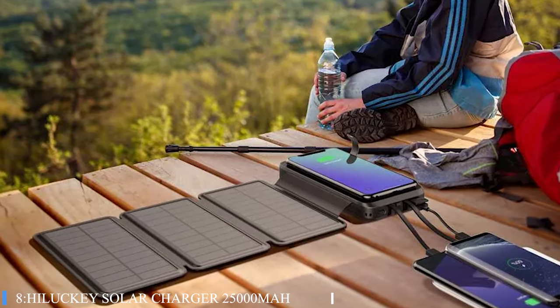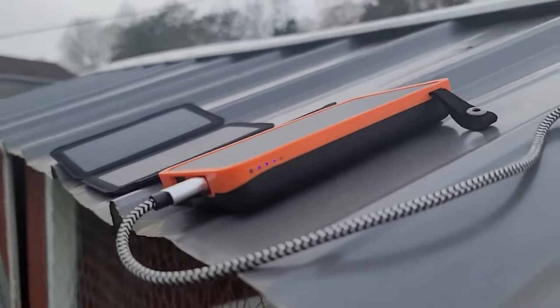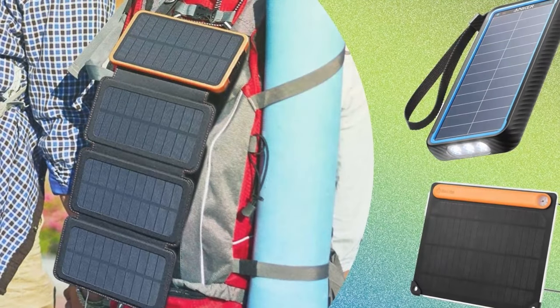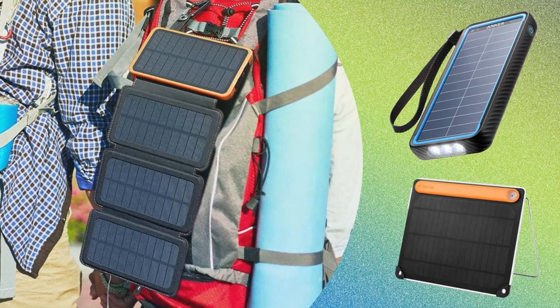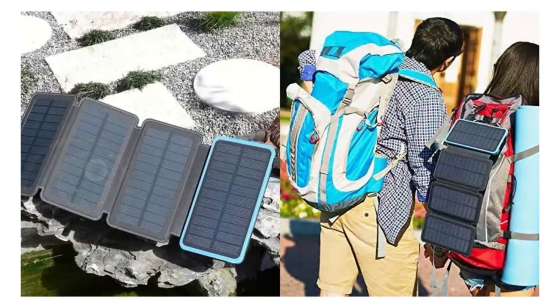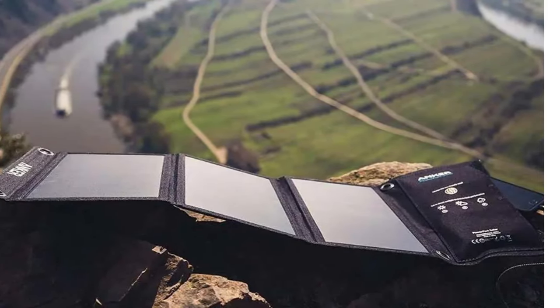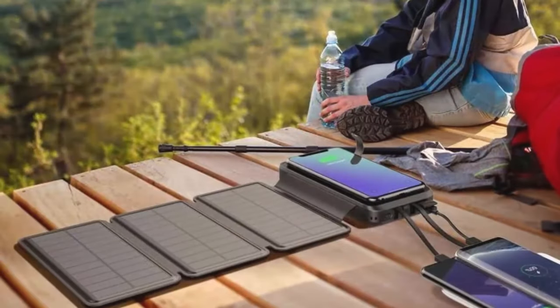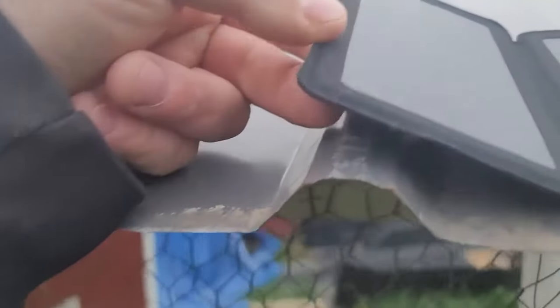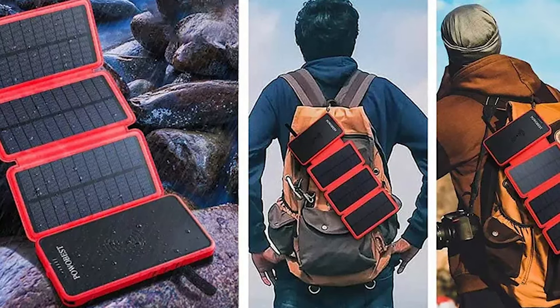Number 8: HILUCKY Solar Charger 25,000mAh. The 25,000mAh solar power bank is a game-changer for outdoor enthusiasts and travelers alike. With the ability to charge a cell phone up to 6 to 8 times and a tablet 2.5 times, it's an indispensable companion for week-long trips away from power sources. The inclusion of four large solar panels is a standout feature, enabling the charger to harness 6 watts of power in direct sunlight, ensuring your devices stay charged even when off the grid. The fast-charging capability is impressive, with a 15-watt output that can juice up an iPhone to 50% in just half an hour — a remarkable feat for a solar-powered device. Its design is thoughtfully tailored for the adventurer; the charger folds and can be easily attached to a backpack, absorbing sunlight while you hike.